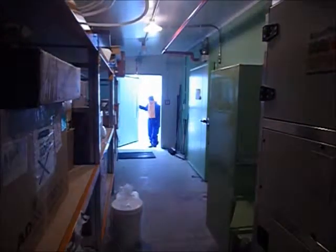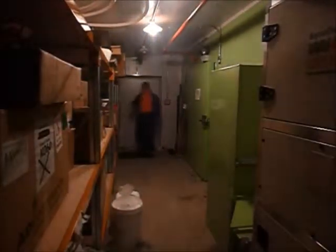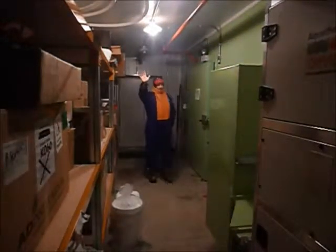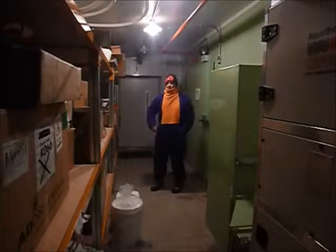Here's the house — a door, windows, one, two. And we're inside. This is the cold porch of Arrival Heights.